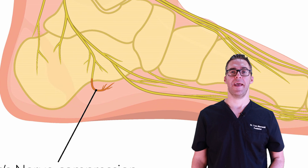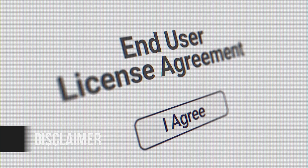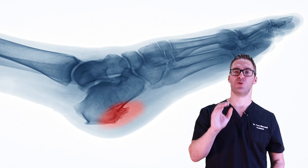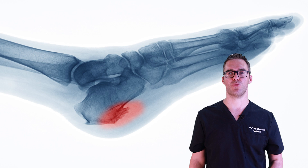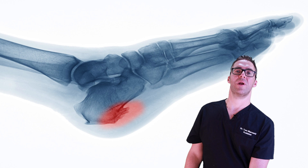We're going to show you great treatments, remedies, options, and backup plans for how to start getting this thing better. The great thing about Baxter's neuropathy is that you should go see your podiatrist to get confirmed, but the reality is you can start doing things immediately to start getting some relief.